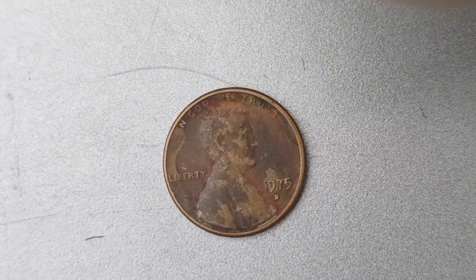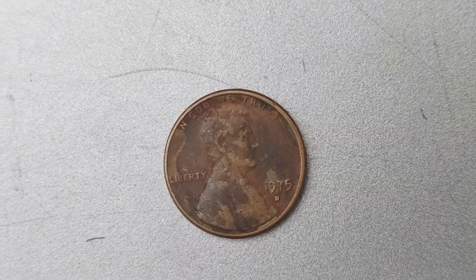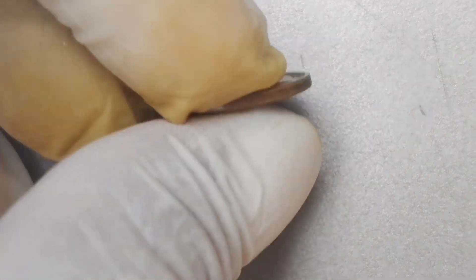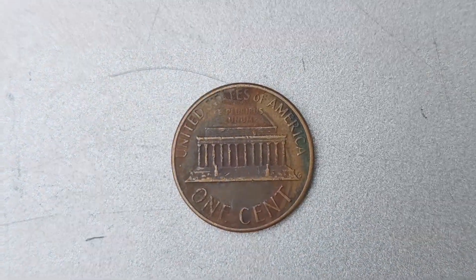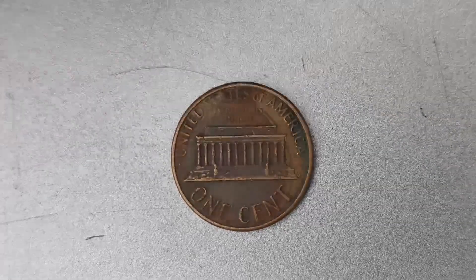You might be wondering why this seemingly ordinary penny is worth such an astronomical amount. It all comes down to a small error made during the minting process. In some of the 1975 D pennies, a doubling error occurred on the date, resulting in a slightly misaligned and doubled appearance. This error is known as a double die and is highly coveted by collectors for its unique and distinct look.